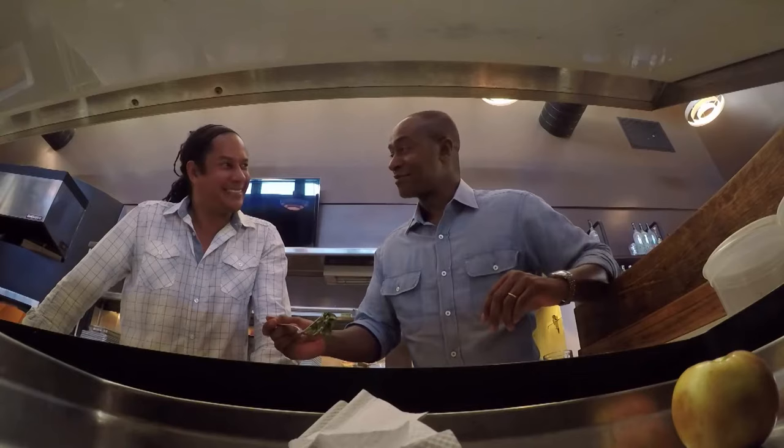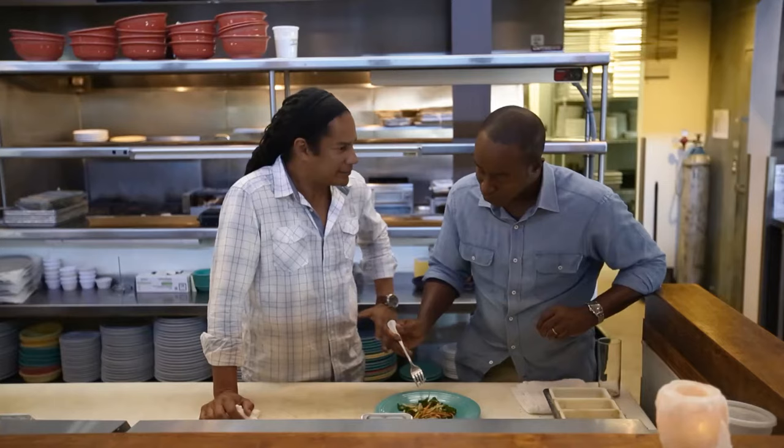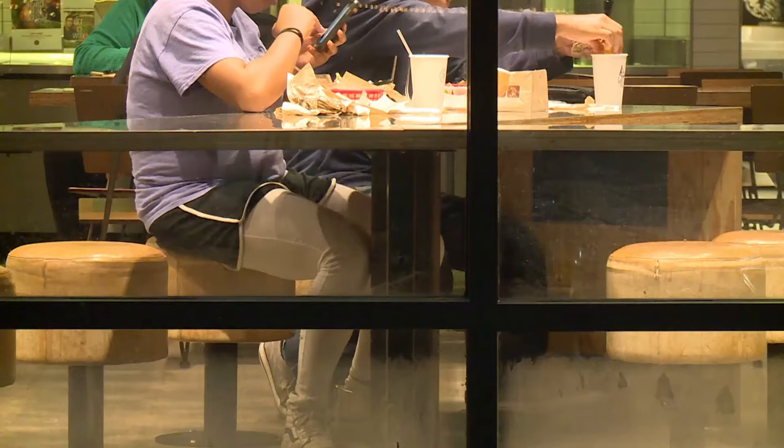Everyone and everything needs to be pampered here in L.A., even the kale. He whips it up in less time than you'd spend in a drive-through. That is really good — this tastes healthy, doesn't it? Don't you feel better? Why don't you go away? Yeah, exactly. I'm done here.